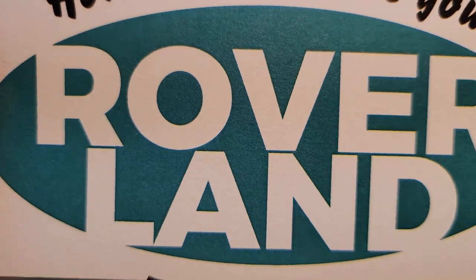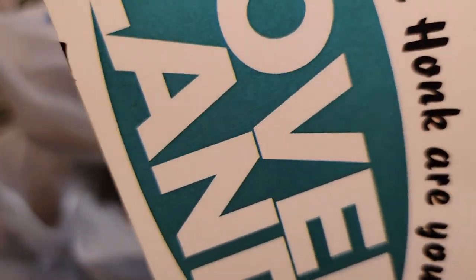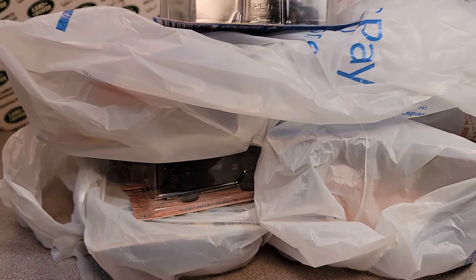Welcome to Roverland! This is your friend Dano, and have I got an unboxing for you!